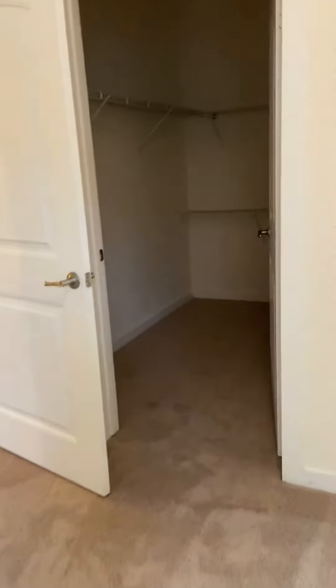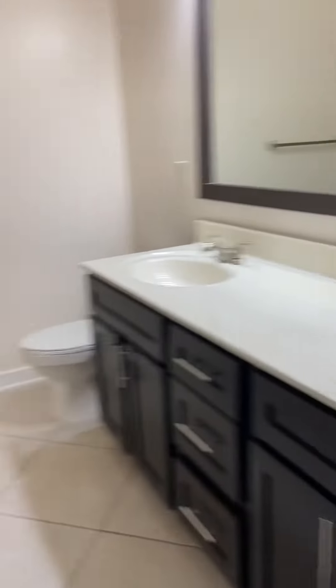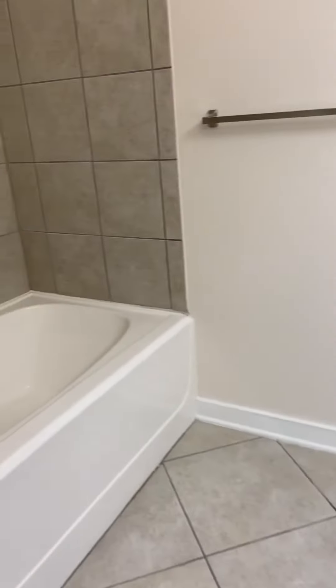Huge walk-in closet. Dual vanities in the bathroom. Tub. There is a linen closet as well.